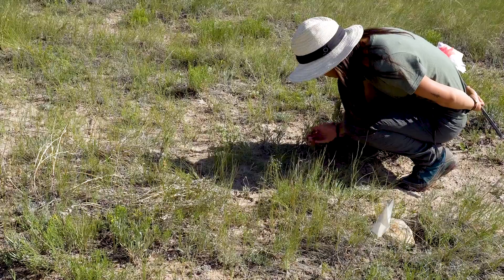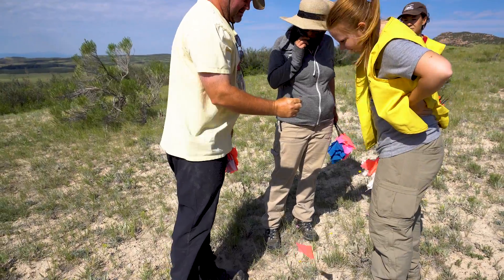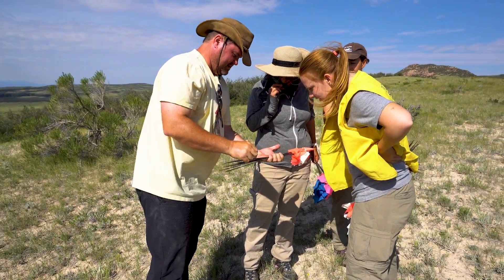Being out here and using your hands and your eyes — all your senses — to learn is a great way to get a hands-on experience doing real-world archaeology.